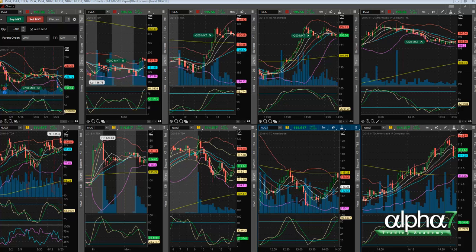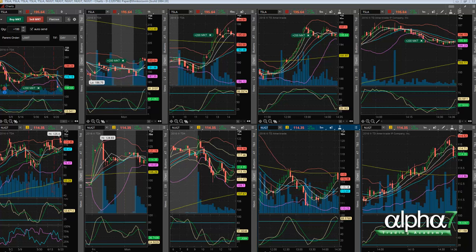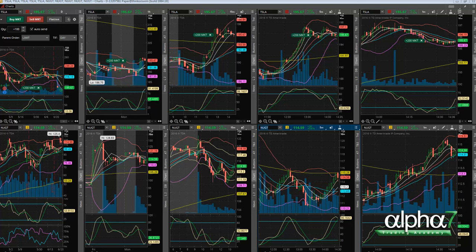We can see it's having trouble breaking the mid Bollinger Band here — it's testing that level. But that doesn't really matter; we're focused on the five-minute five MA. We can see a lot of rejections trying to move up.